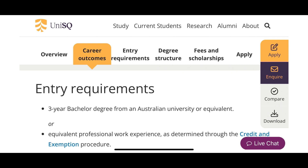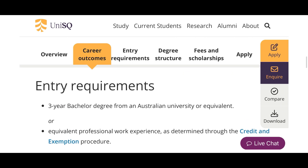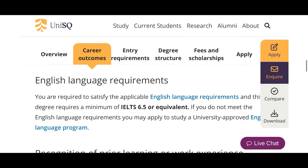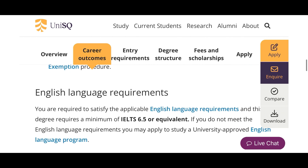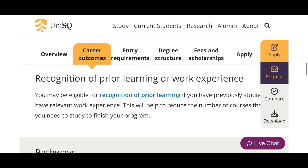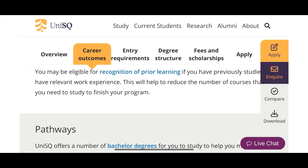Also notice it says 'or equivalent professional work experience as determined through the credit and exemption procedure.' So even if you don't have a bachelor's degree or an HND but you have equivalent professional work experience, it's possible for you to do a master's. This is an opportunity that people miss because they don't read carefully. Regarding English language requirements, Nigeria is an English-speaking country, so I didn't have to write the test — I just got a letter from my university confirming I studied in English.